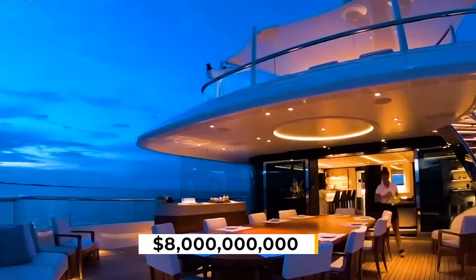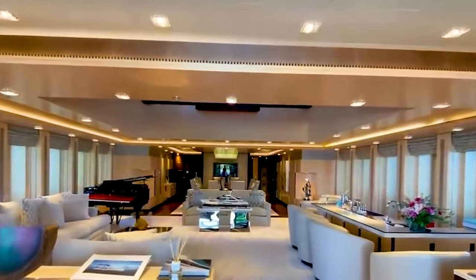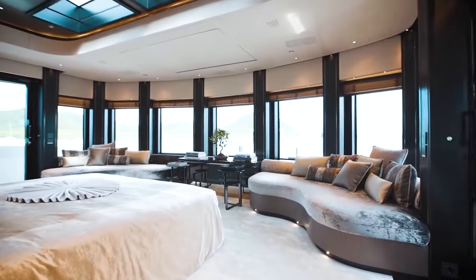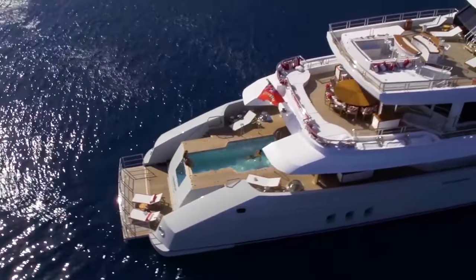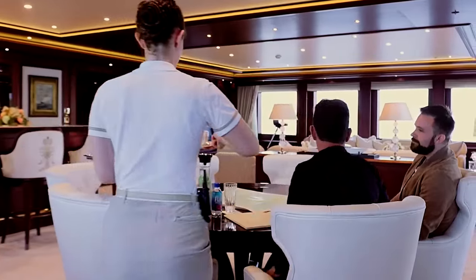The world of $8 billion mega yachts offers a glimpse into nautical opulence, with floating palaces filled with extravagant features and cutting-edge technology. These floating marvels represent a status symbol for their owners and serve as a testament to engineering prowess and a desire for the ultimate maritime experience.